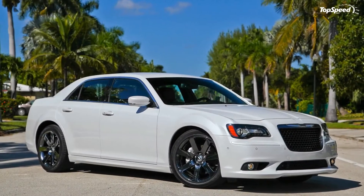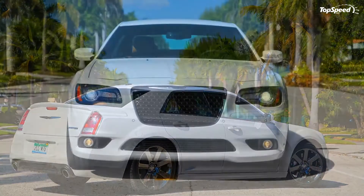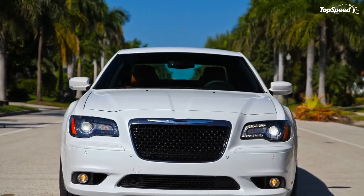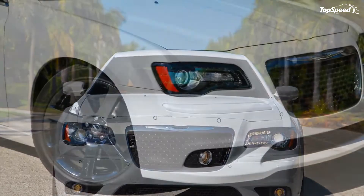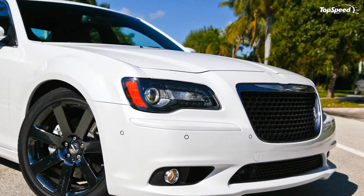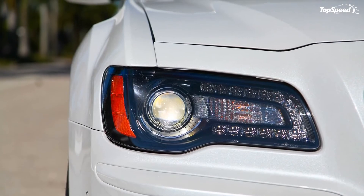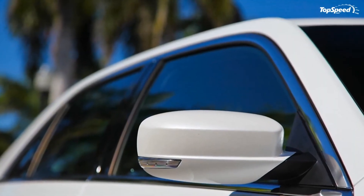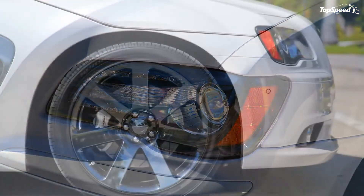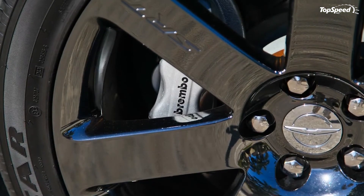Competitors include the Ford Taurus SHO. The newest generation Taurus SHO was unveiled at the 2011 New York Auto Show. The 2013 Taurus SHO is powered by a 3.5-liter EcoBoost V6 engine that produces 365 horsepower and 350 pound-feet of torque. This output is a little less than the 300 SRT8, but the Taurus SHO is cheaper, starting from $37,995.